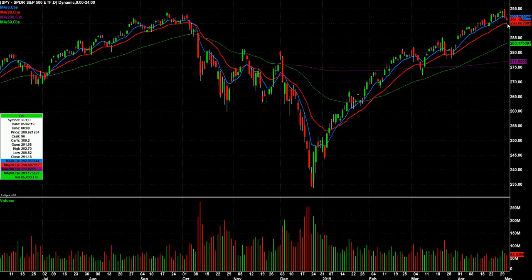We sold off again this morning and ended up hitting the 20-day. To me, there's no damage to the chart or anything. We're still basically sitting right at all-time highs.